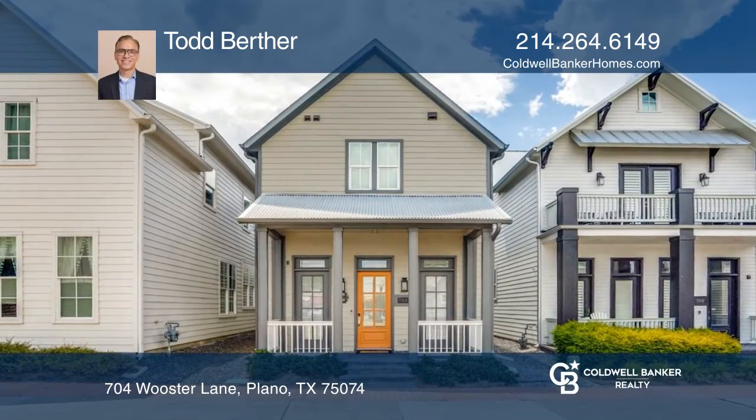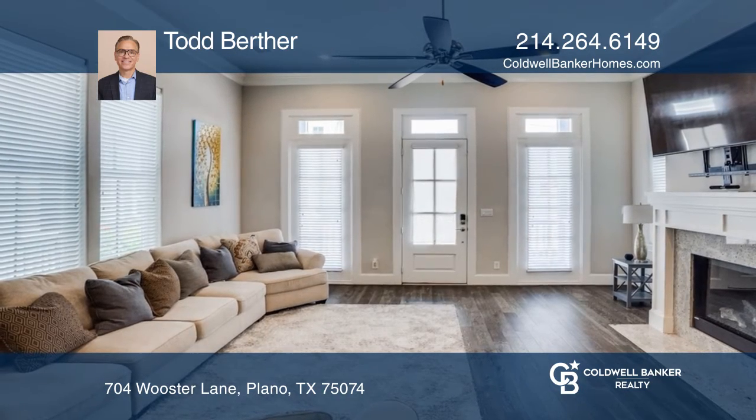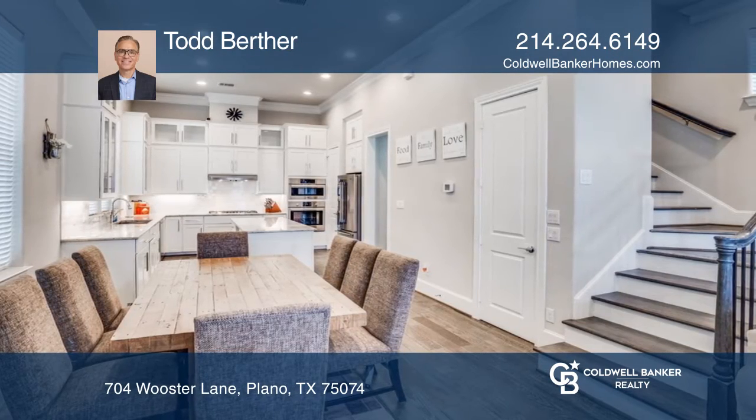This fabulous urban farmhouse is conveniently located near downtown Plano and is near great amenities. The open floor plan offers a generous-sized living room with a fireplace and 12-foot ceilings.